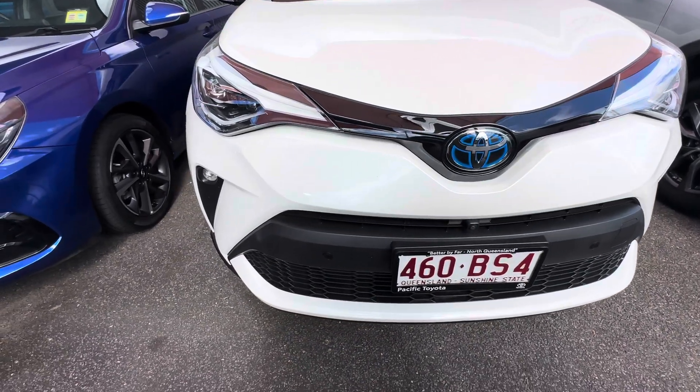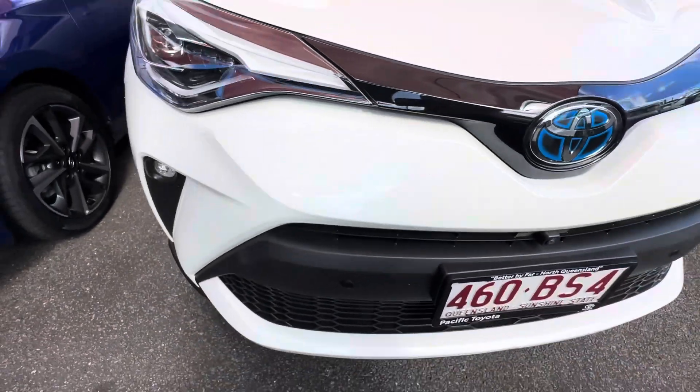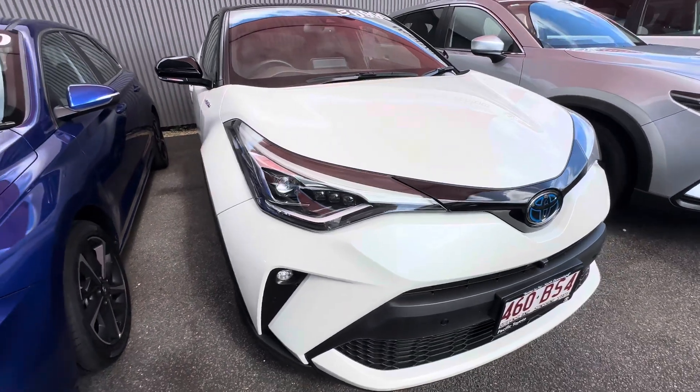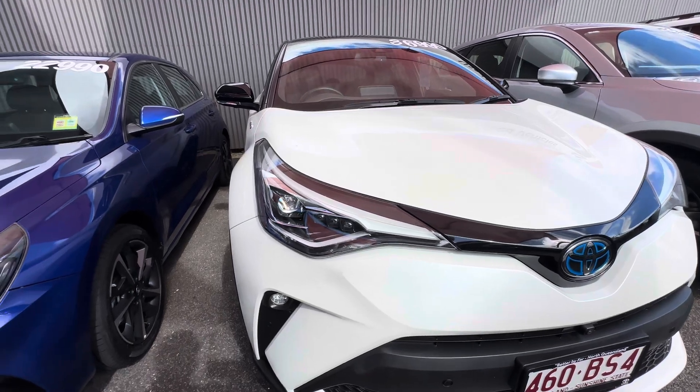It is the crystal pearl color, so it's not a flat white — it's a beautiful metallic color with great contrast with the black. I am going to point out any little stone chips I might find, but this 2021 model is definitely pretty clean. Those nice big headlights on the left-hand side look great.